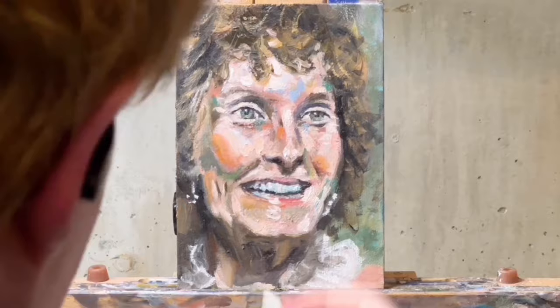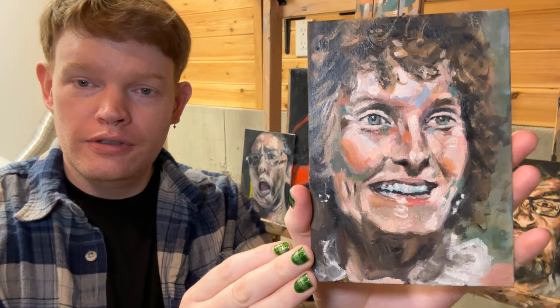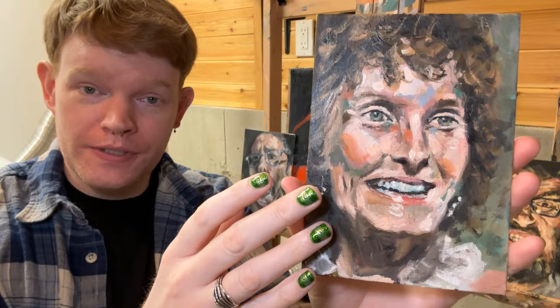Sally forth, soldier on. Go toward whatever your style is. Go crazy. So here's Cloris — here's our final painting. It is a 5x7 oil painting on a canvas panel. And that is how we arrived at this portrait of Cloris Leachman.